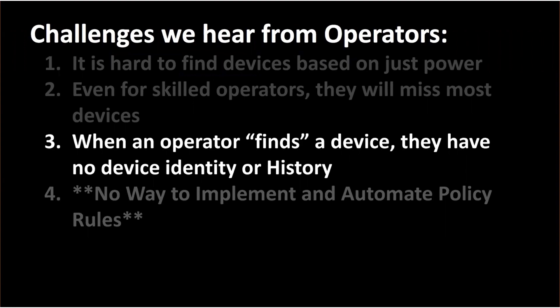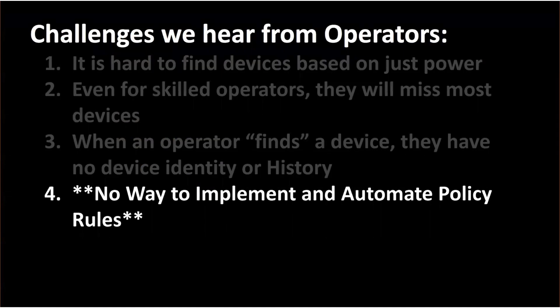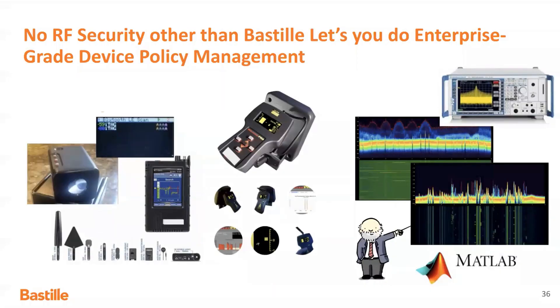Problem number three: even when you find a device, there's no history for the identity of that device. You've used all your expertise and advanced tools and you've got a device — but the next questions you'll ask are: where has this device been? Has it been in a sensitive area? What kind of rooms has it been in where there's been sensitive data? Do I need to assume that data has been compromised? What you really wish you could do is track this device and understand where it's been in your facility over time. You can't even answer a simple question like when did this device first come to my facility. And lastly, there's no way to implement or automate policy rules. What you'd really like to do is automate this process and have device policy written in simple terms — for example, if a device pairs with a network, send an email alert to security personnel — instead of having this super heavyweight process with experts in the loop at every step of the way.